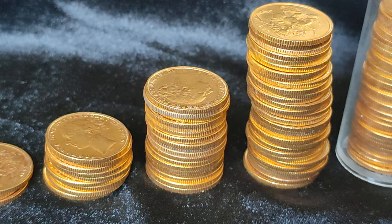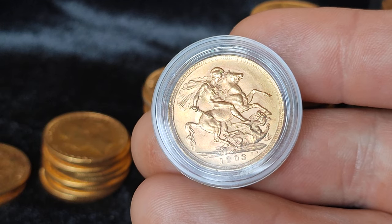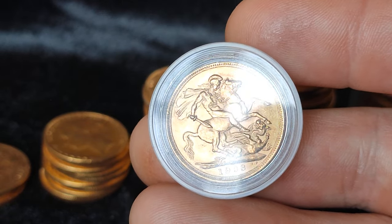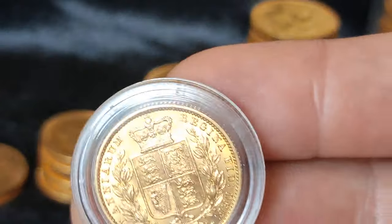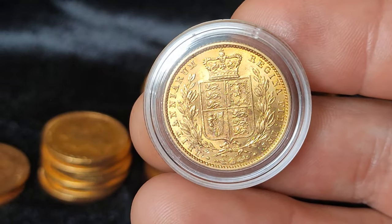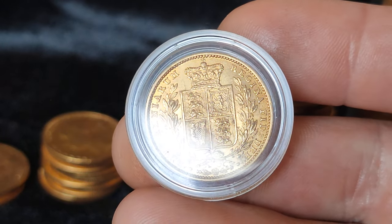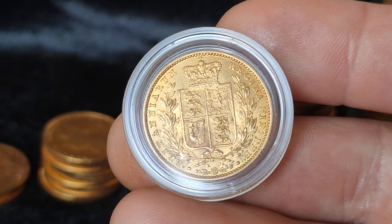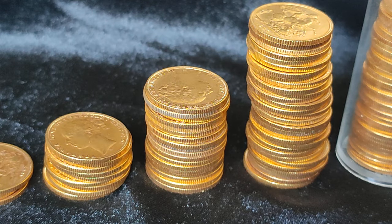My stacking strategy now is really just to keep accumulating gold sovereigns. When I don't see a good deal on sovereigns I'll tend to pick up one ounce coins or something else if it appears to be a very good deal. For example, I picked up some Krugerrands, Britannias and Queen's Beasts in December 2022. There was a bit of a dip in the spot price and it made sense to load up. I didn't see sovereigns at a low premium for a month or two, so I ended up loading up on those.